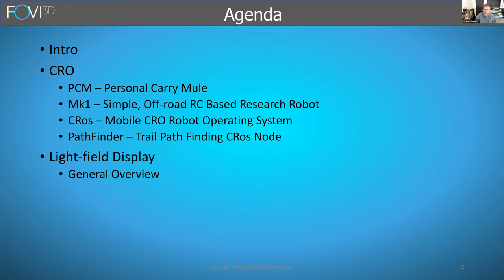CROW stands for Carry, Roam, Observe, and it consists of four sub-programs: one is to develop what we call a personal carry mule, a small robot designed to follow people and carry heavy loads. The Mark 1 Rover is a simple RC-based research robot used mainly for software development. CROSS is our mobile operating system designed specifically for ARM processors, and Pathfinder is our autonomous vehicle navigation trail pathfinding work for the PCM.